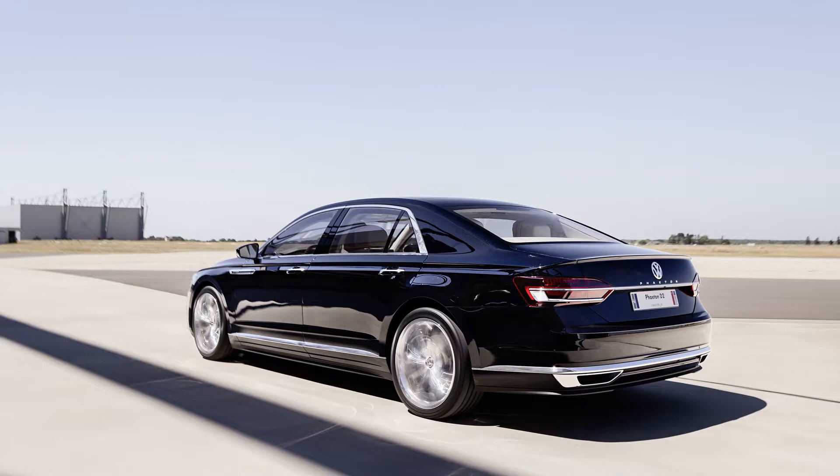At that point, Volkswagen says, a successor known as the Phaeton D2 was already in the works, but it never came to pass.